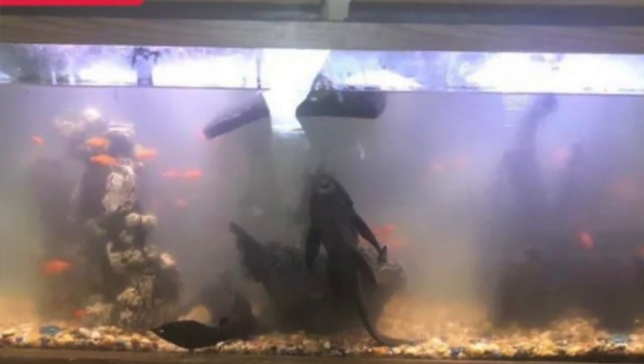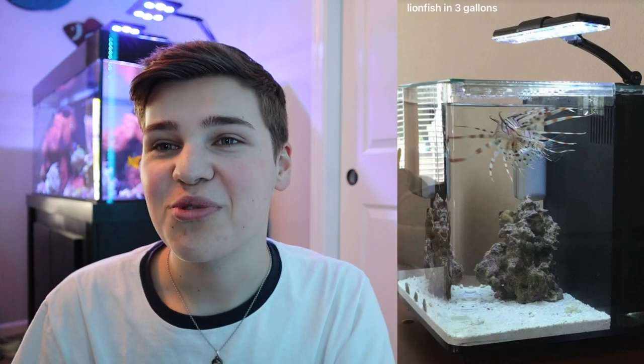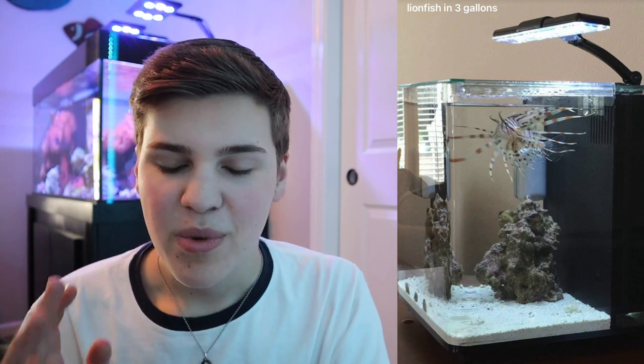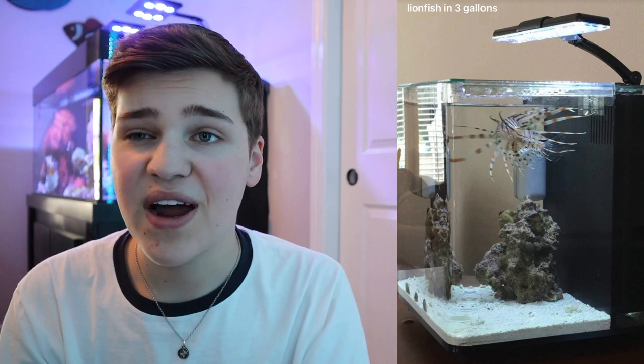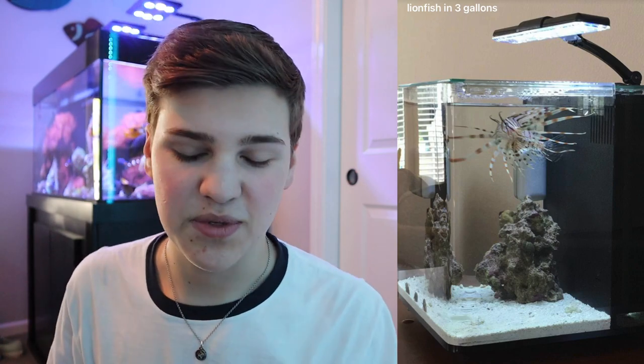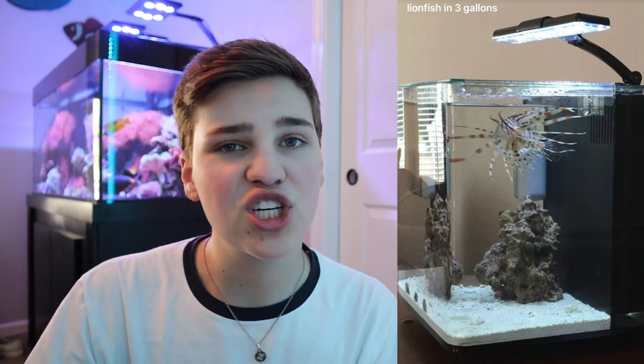Next up we have some saltwater. This is a three-gallon all-in-one aquarium with the filtration in the back, but there's a lionfish in this tank. Lionfish are huge predatory saltwater fish that need a minimum of around a 150-gallon aquarium as they get bigger. Just because a fish fits in the tank doesn't mean it's a good home for the fish — this is not doing your research at its finest.